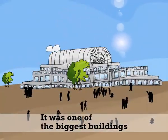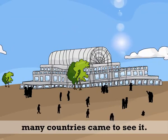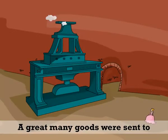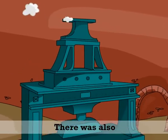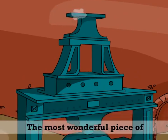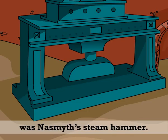It was one of the biggest buildings of all time, and a lot of people from many countries came to see it. A great many goods were sent to the exhibition from various parts of the world. There was also a great deal of machinery on display. The most wonderful piece of machinery on show was Naismith's Steam Hammer.